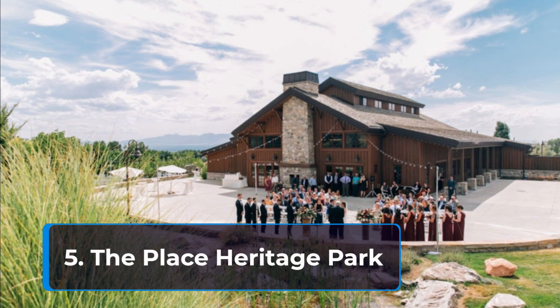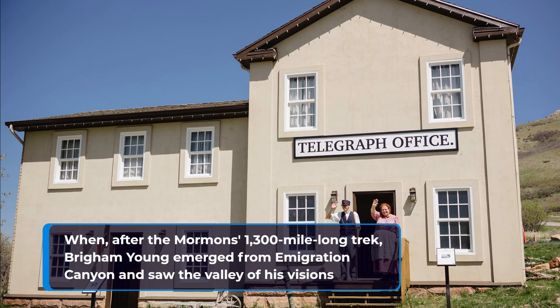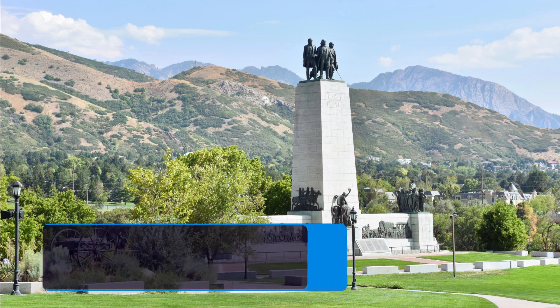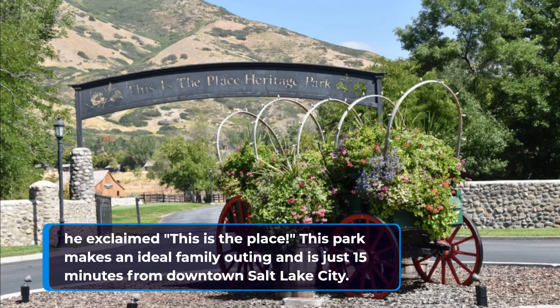5. The Place Heritage Park. After the Mormon's 1,300-mile-long trek, Brigham Young emerged from Immigration Canyon and saw the valley of his visions, and exclaimed, "This is the place." This park makes an ideal family outing and is just 15 minutes from downtown Salt Lake City.